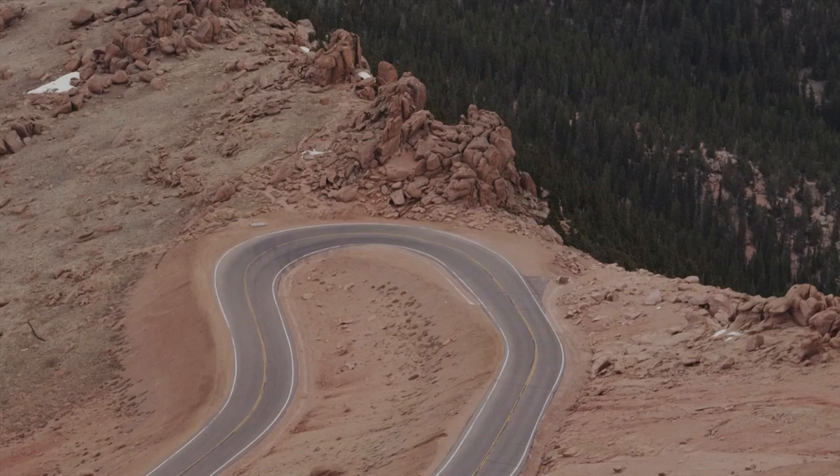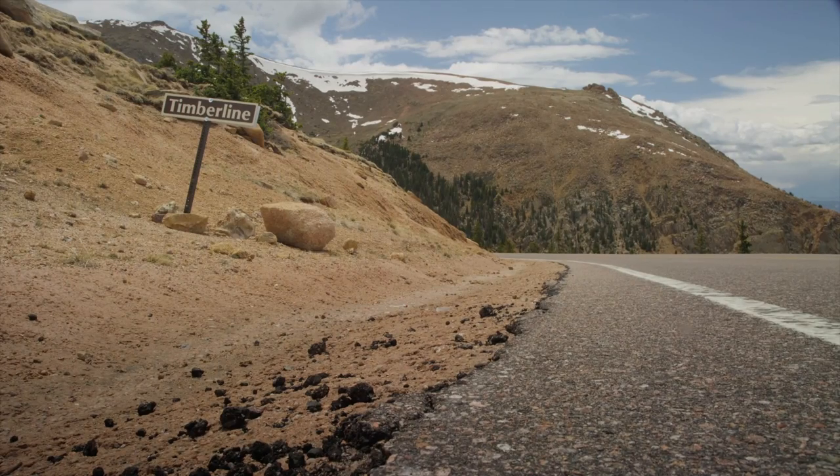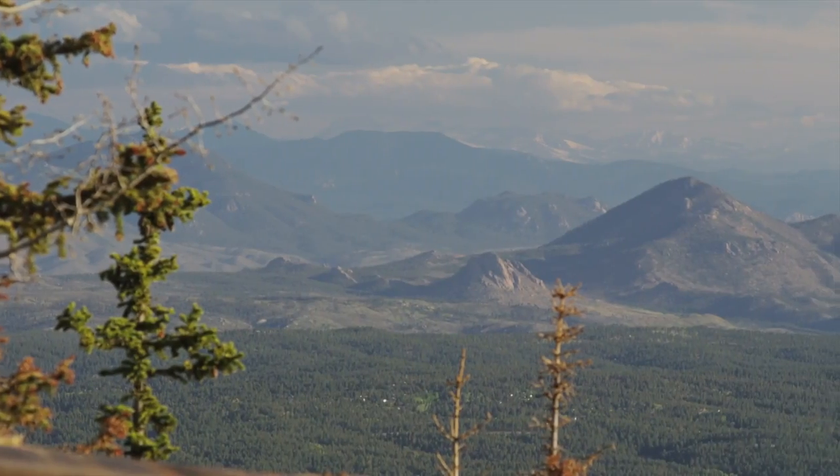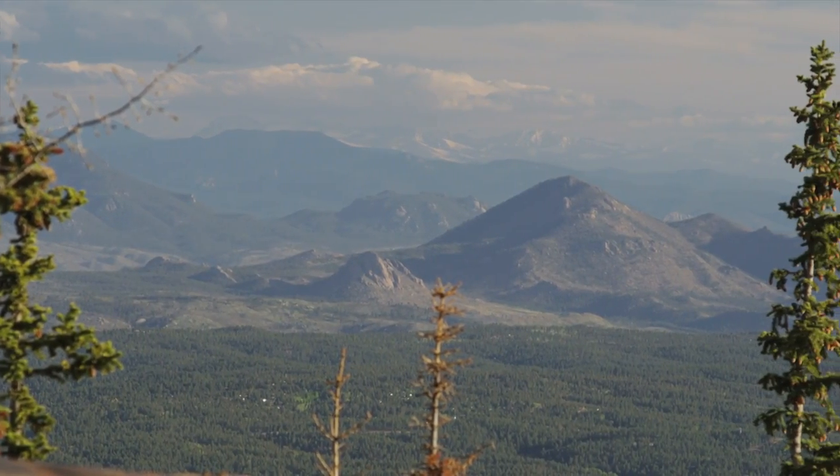The Pikes Peak International Hill Climb, the second oldest race in the country, has gone through a lot of transformation over the years — from being a full dirt road, and last year was the first year we've gone to full pavement. Obviously something nobody has control over at Pikes Peak, which is unique about it, is weather — you can have all four seasons in that one 12-minute run.